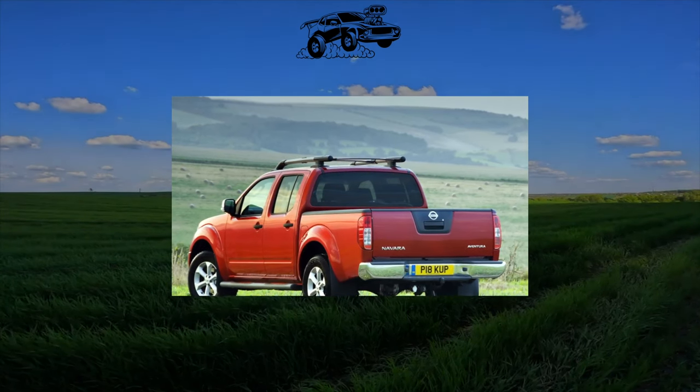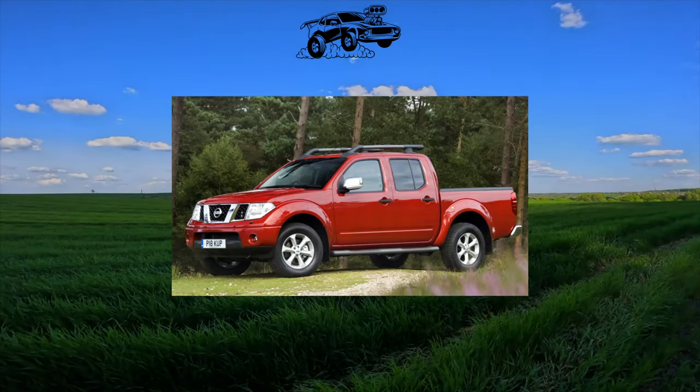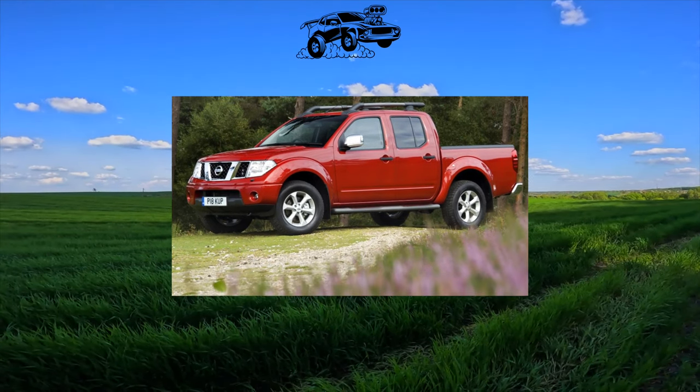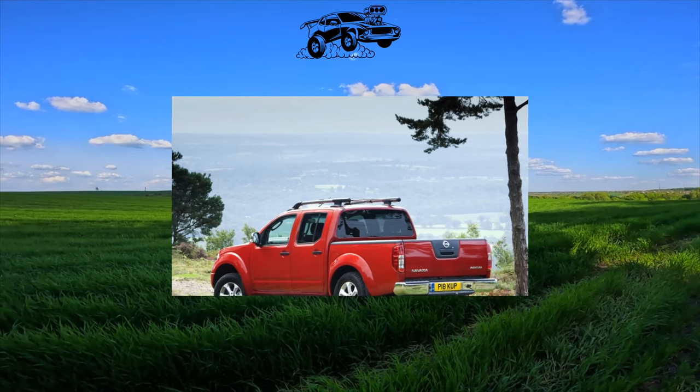The Nissan Navara D40 pickup does not fit the definition of a workhorse, but it is popular among hunters, tourists and other outdoor enthusiasts who carry jet skis, snowmobiles and other equipment on it. It is all the more interesting to find out how problematic this car is in operation.